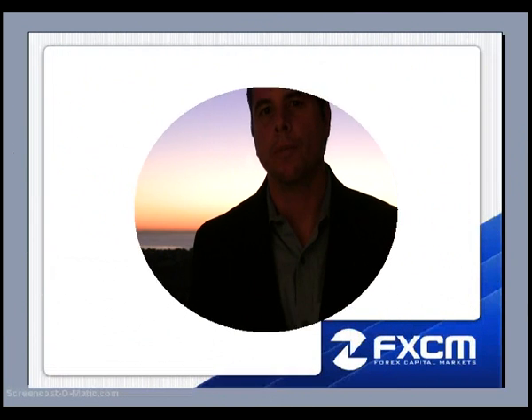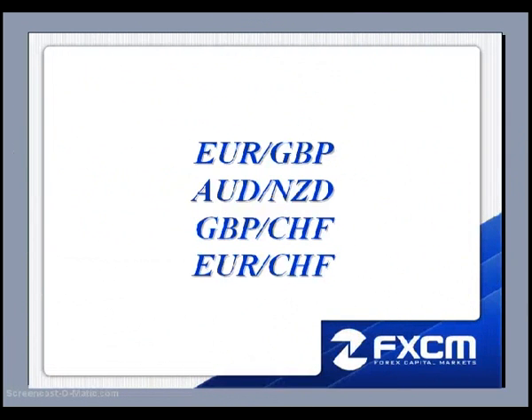This is Matt Russell from the FX Power Course, and welcome to the daily FX walkthrough. Here are the four pairs I'll be discussing this evening: the Euro Pound, the Aussie Kiwi, the Pound Swiss, and the Euro Swiss. Let's go ahead and pull up the charts.